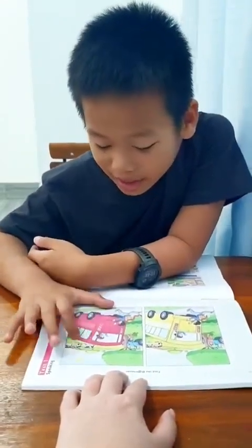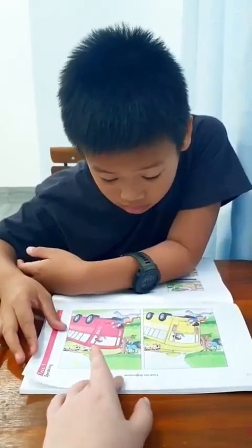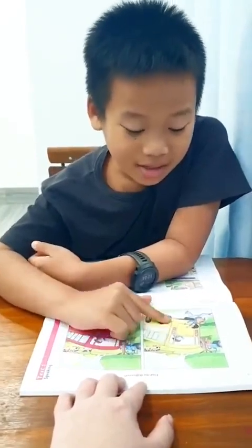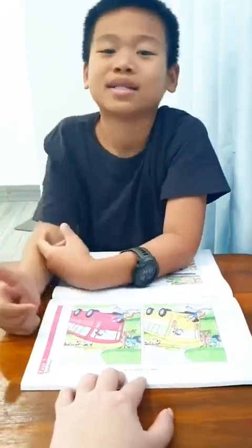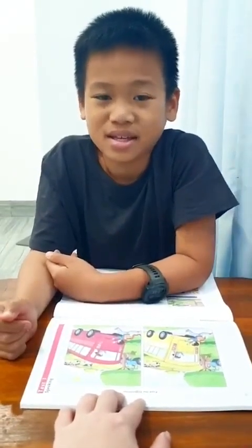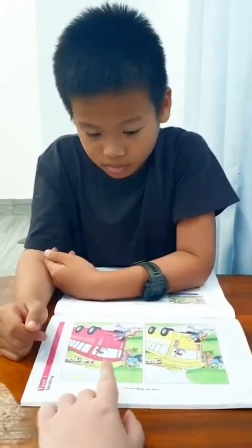In picture one the bus is yellow, but in picture two the bus is red. In Vietnam, in Phan Thiết city, do they have red buses or yellow buses? Red buses. In Vietnam I don't see any yellow buses — maybe somewhere in Saigon or Hanoi, but in Phan Thiết there are only red buses and blue buses.